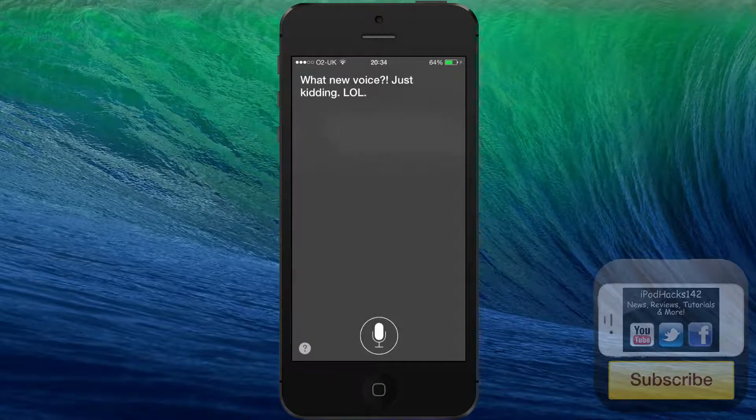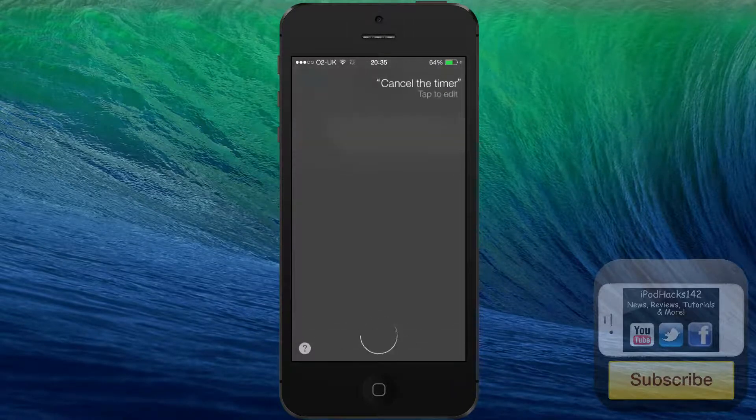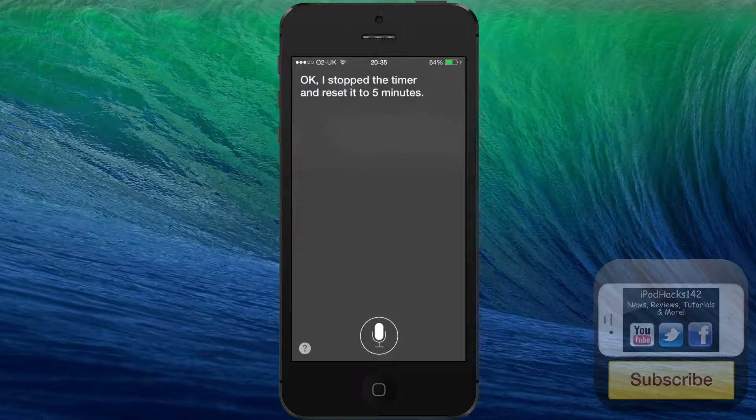It is a lot more natural and sounds good. Let's try something you'd be more likely to actually use. [Set a timer for five minutes.] Siri: "Okay, five minutes and counting." [Cancel the timer.] Siri: "Okay, I stopped the timer and reset it to five minutes."